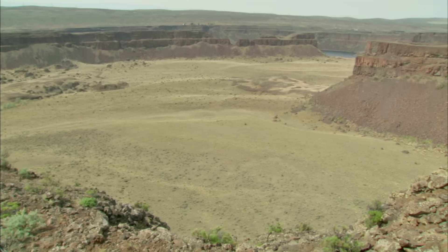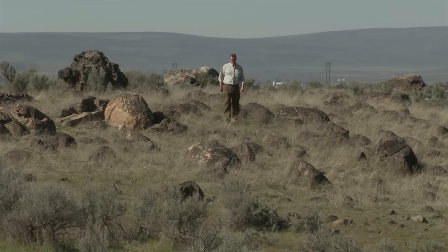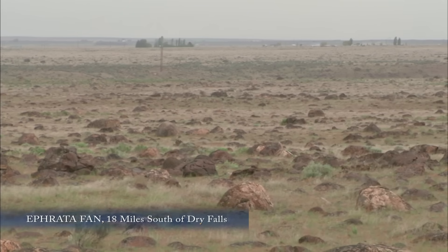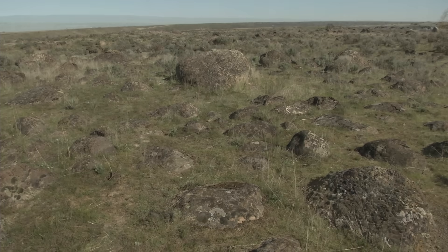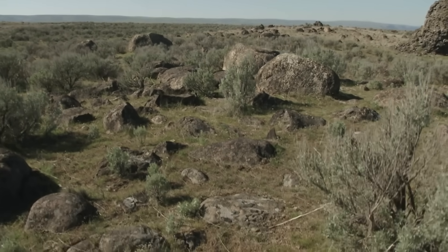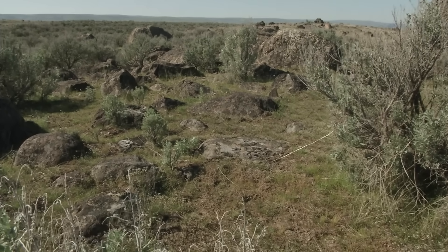So where did all the rock go that was removed from the Dry Falls area? Did it get carried all the way to the Pacific Ocean? No. This is called the Afreda Fan. These boulders are dropped as far as you can see — more than 400 feet deep. These guys tumbled over Dry Falls and finally got dropped in this location.